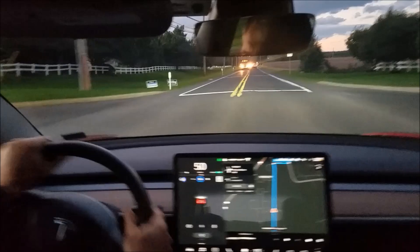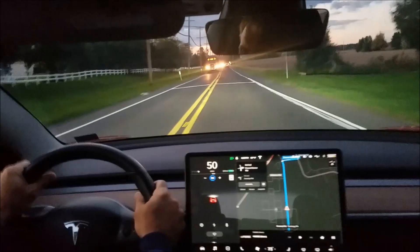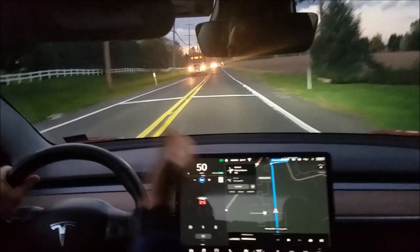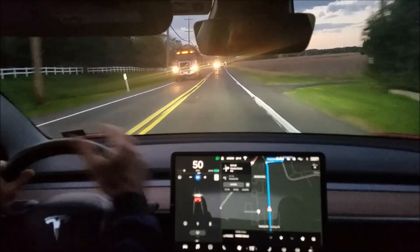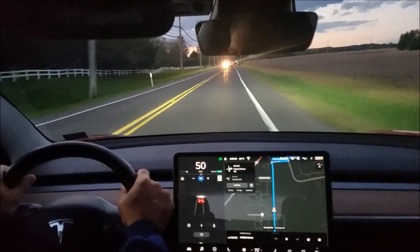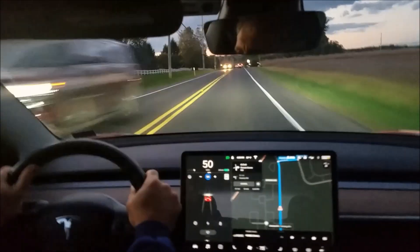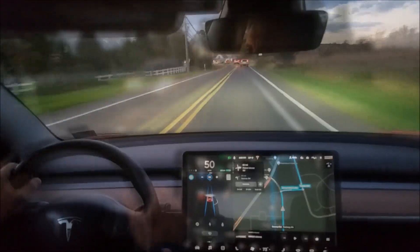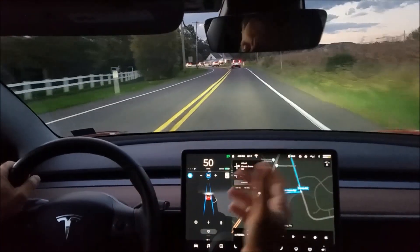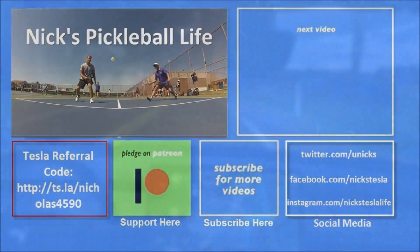There's a truck coming right at me. I've used Autopilot with 8.1 for a while now and I've never seen this occur on a local road before. I wonder if this is a problem with v9.